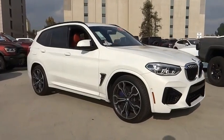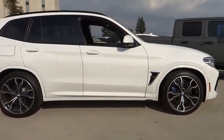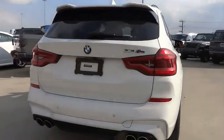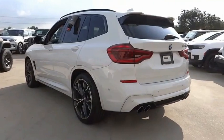We are pleased to show you the 2020 X3. BMW X3 builds on the success of the original by developing its core competencies while adding new technology to establish new benchmarks for agility, efficiency, and comfort.